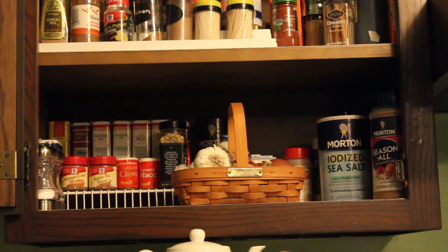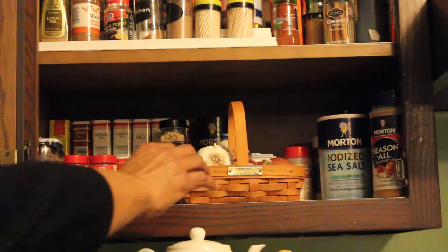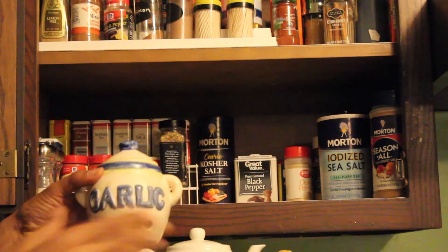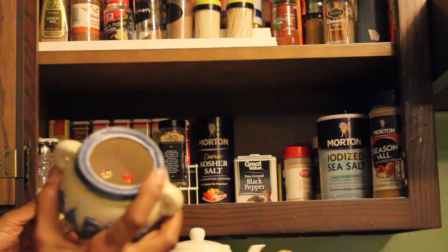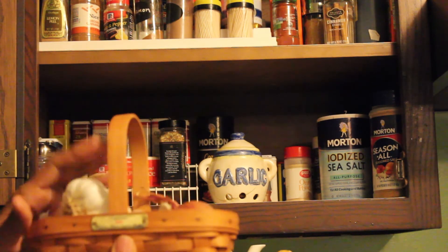I also have a small basket where I keep garlic and a shallot. I normally keep that in the pantry but moved it to the spice cabinet to show you — there's really not room for it in there. Once I break the garlic apart and take out the cloves, I put them in a small container. So I have pre-separated garlic cloves in the container, and the Langenberger basket with the whole garlic cloves lives over in the pantry.